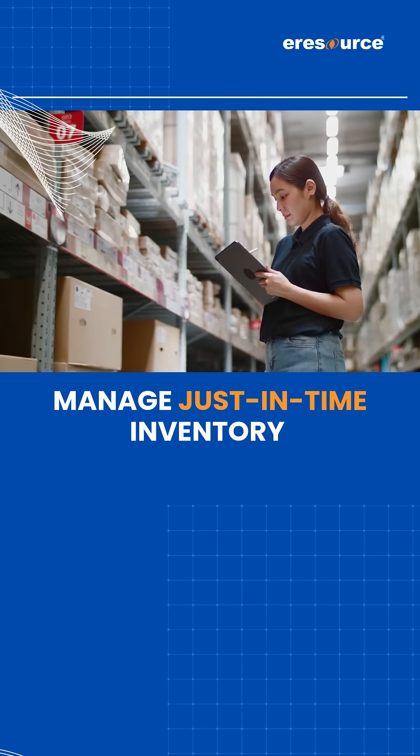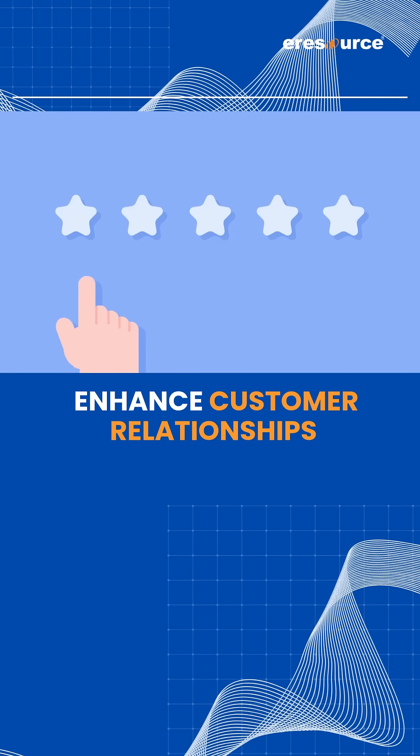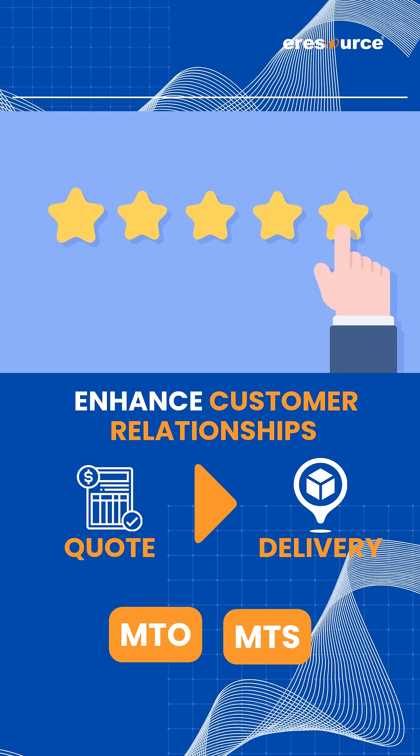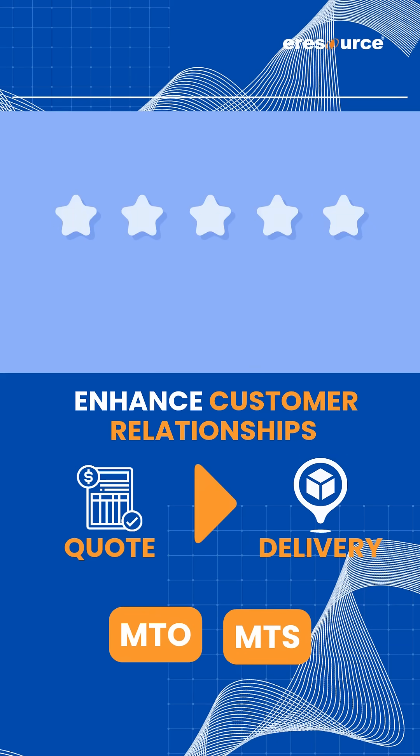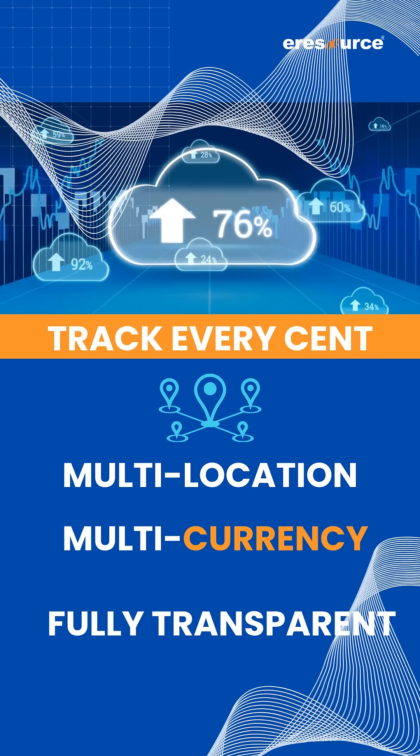Manage just-in-time inventory with precision and full traceability. Enhance customer relationships from quote to delivery, MTO or MTS. Track every cent — multi-location, multi-currency, fully transparent.